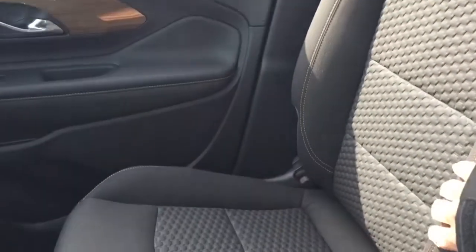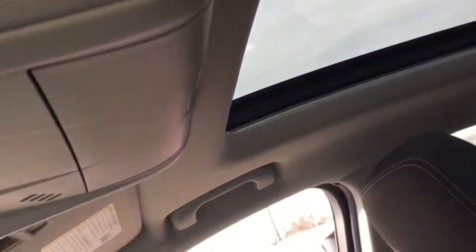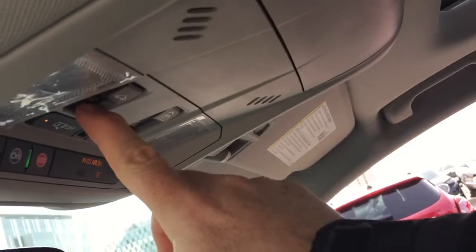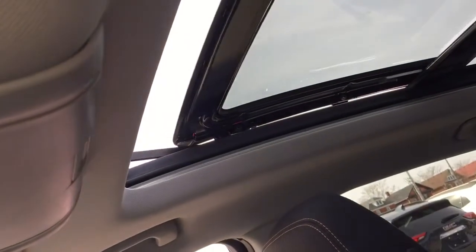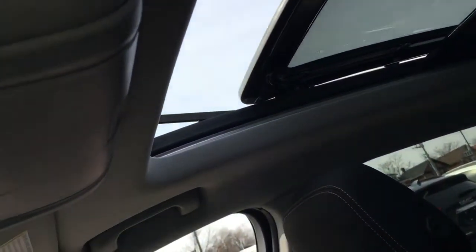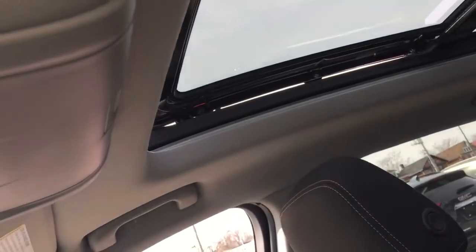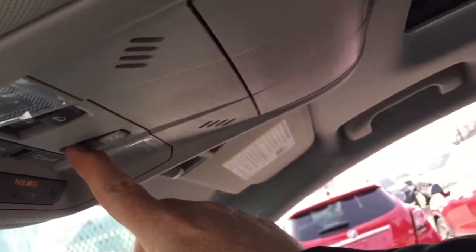All-cloth upholstery continuing throughout. And above, that massive panoramic sunroof with slide and tilt functions — the controls within arm's reach of the driver. Very smooth operation, and you also have the power sunshade located right next to it.